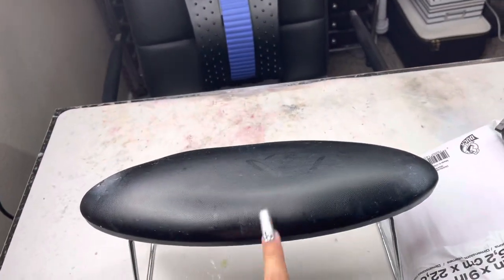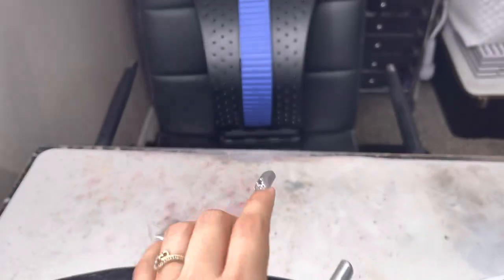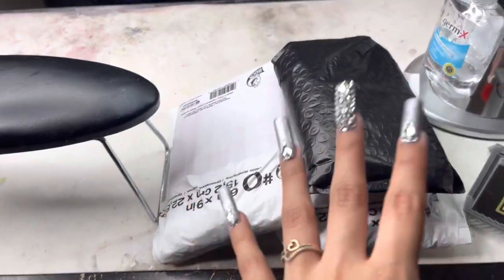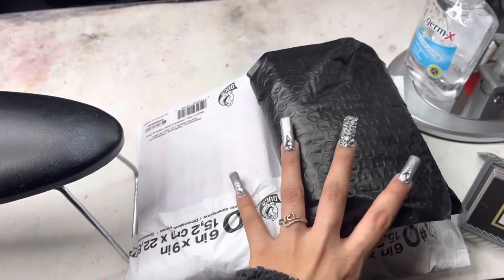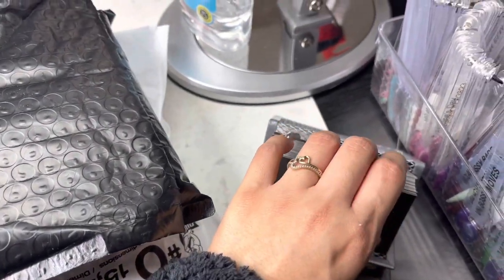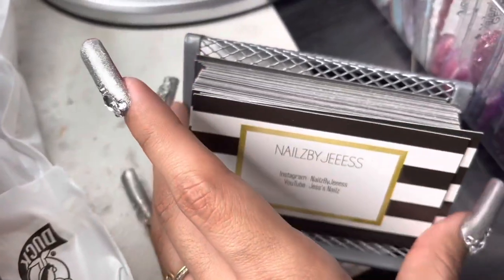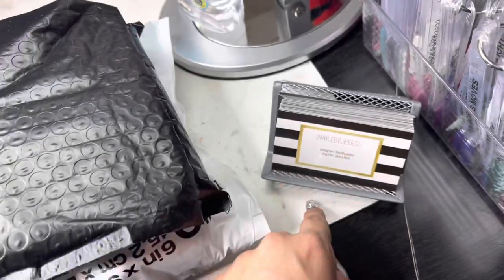Here is my armrest, which I have everything set up on when I have clients. Comment down below if you want to see a video on how to set up for clients. I have some packages here that I need to take to the post office — they're not usually here. I also have my business cards here, which have my Instagram and YouTube on them.